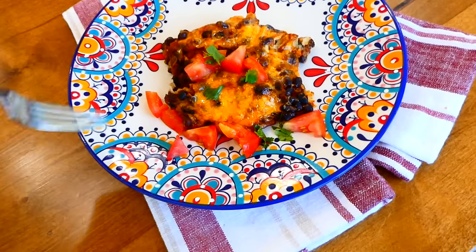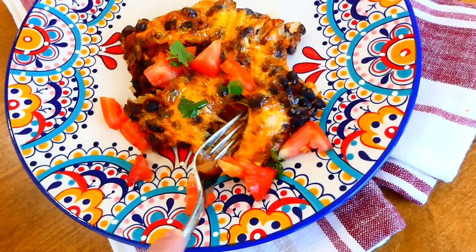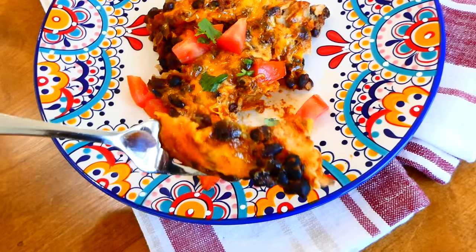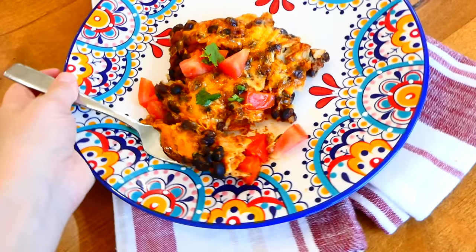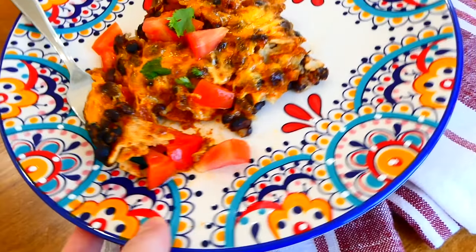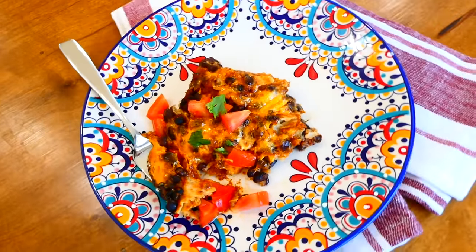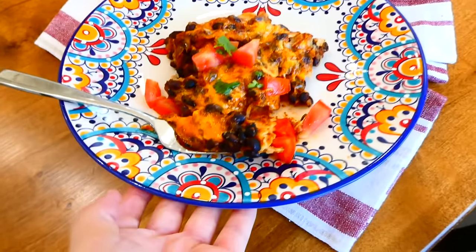Here's my plate of food — I topped the enchiladas with tomatoes and cilantro I already had on hand. These black bean enchiladas are amazing because they're packed full of fiber, potassium, and vitamin B6, so they're very healthy and will leave you full for hours. They are also so yummy!